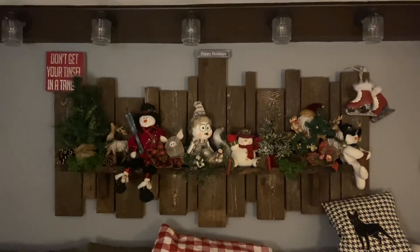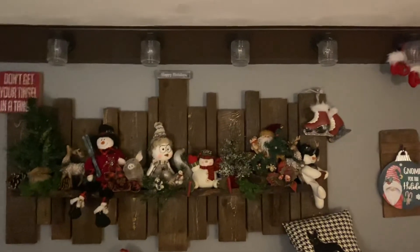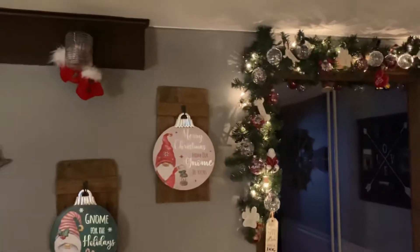Hey, hey everybody. This is our Christmas video of the house decorations, part one. I'm going to do it in two steps — it's a little easier to keep everything cleaned up.